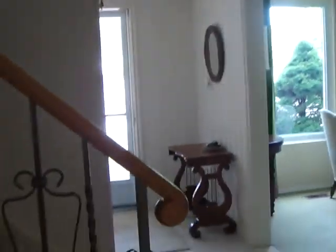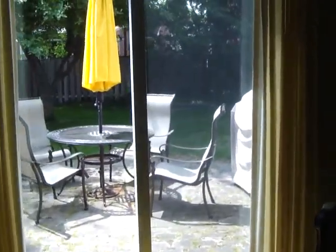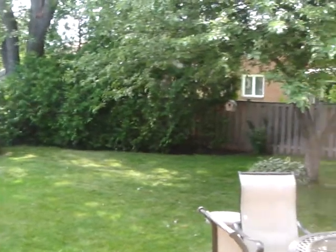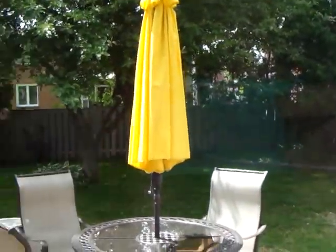And then turning left we've got a family room — a really cozy family room with a fireplace and stonework shelving on either side. It could be converted to gas as there is a gas furnace. And then there's a walkout to the patio with sliding doors, so you can have a nice barbecue out there.